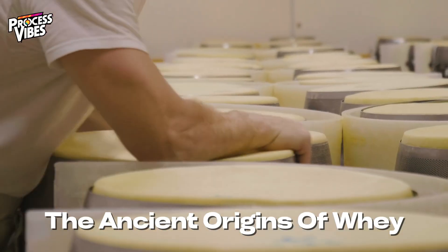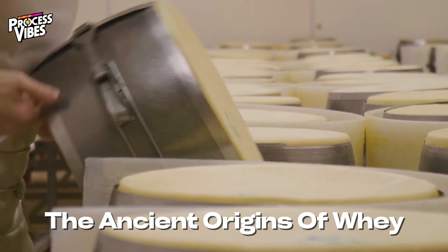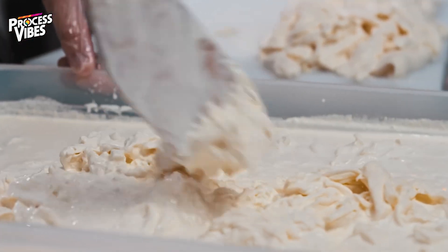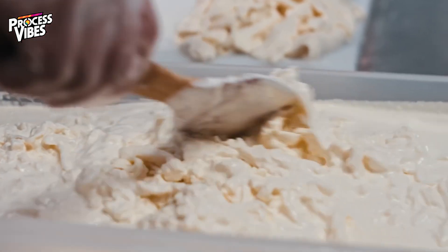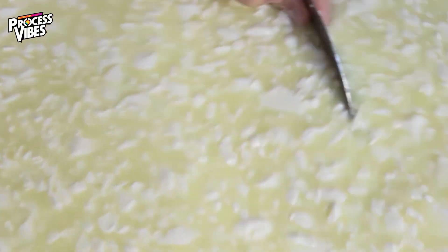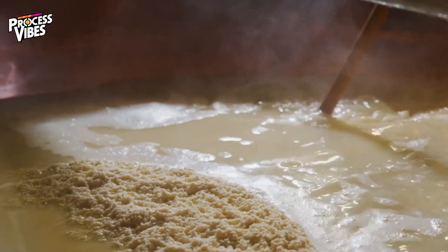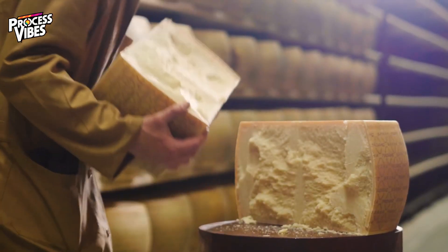Whey protein's journey began thousands of years ago during the early days of cheesemaking. Back then, farmers would store milk in containers made from animal stomachs. The enzyme rennet, naturally present in these stomachs, caused the milk to separate into solid curds and liquid whey. At the time, whey was considered useless — a messy by-product of cheese production.